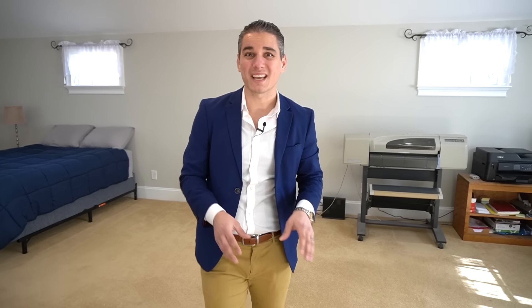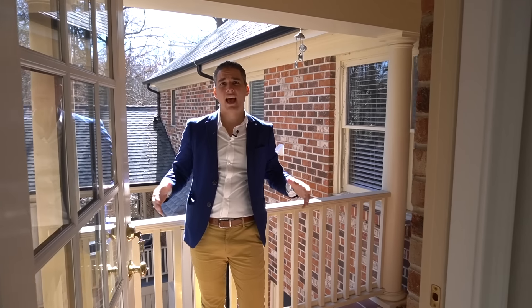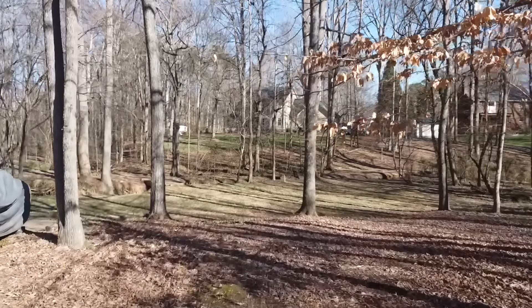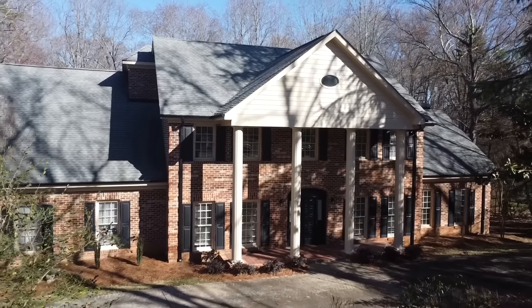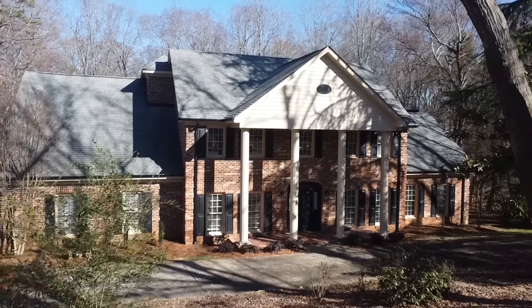As you come in from the front porch to the entry hall, you're instantly greeted by beautiful hardwood floors that run throughout the entire first floor. To your right, you have a living room and sitting room, perfect for a private office. And to your left, you have the formal dining room as well, complete with crown molding and an exquisite chandelier — a perfect place for those intimate dinners with family and friends.